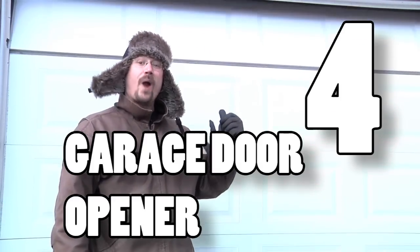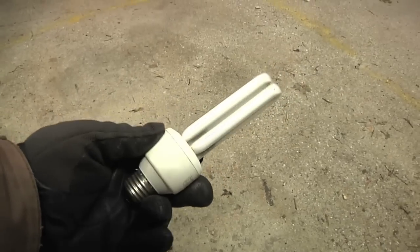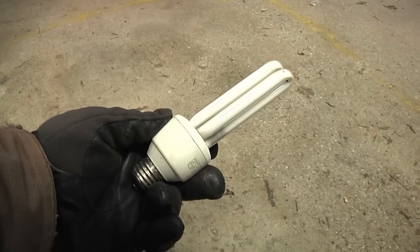Number four: your garage door opener. Garage door openers vibrate as they move the door, which is absolutely terrible for incandescent bulbs with their filament. On the other hand, CFL bulbs take a minute to warm up, and in a cold garage in winter they hardly put out any light at all. The solution is an LED bulb.